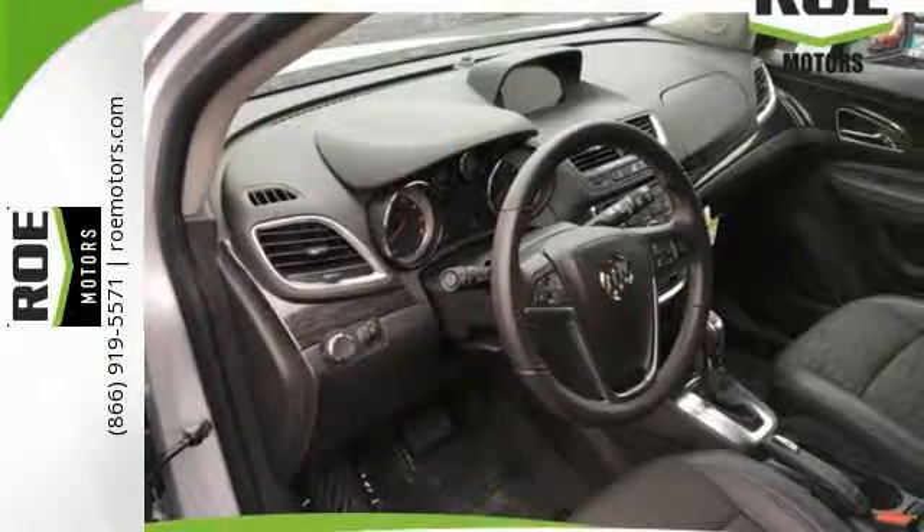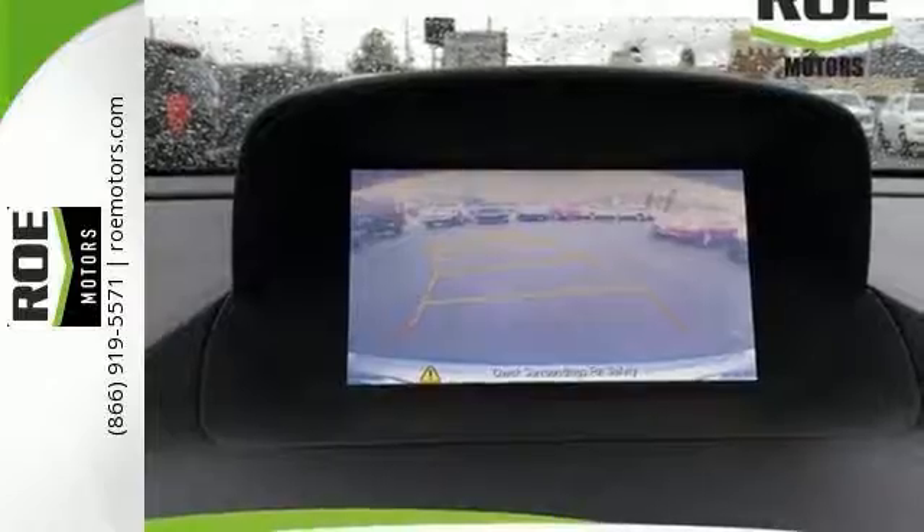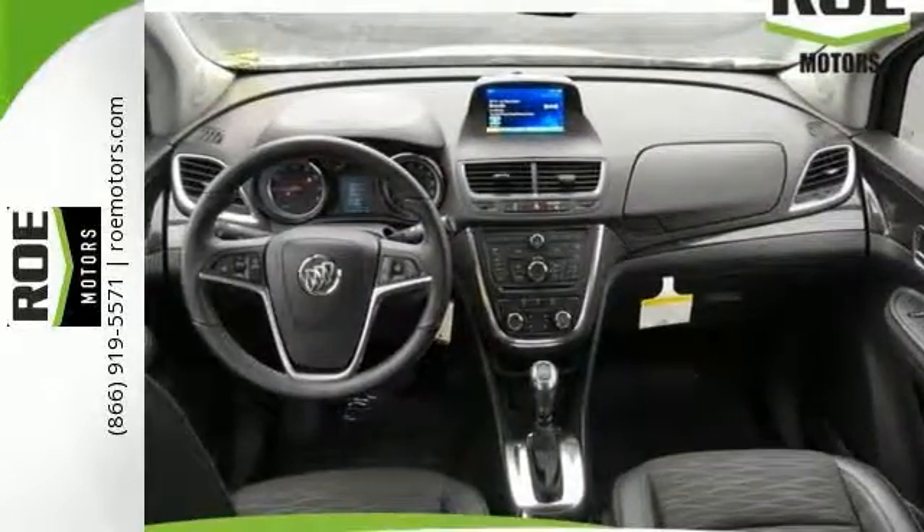It's nicely equipped with IntelliLink Premium Audio System, a CD player and steering wheel controls. You'll also get a backup camera, heated mirrors and keyless entry.